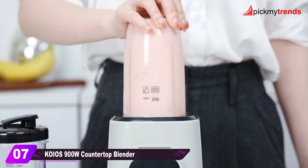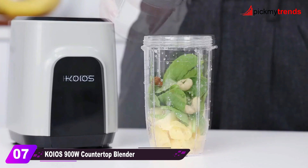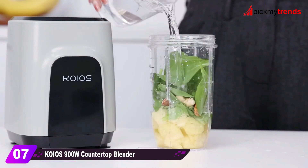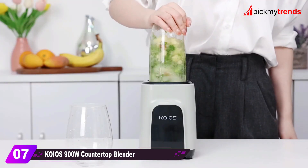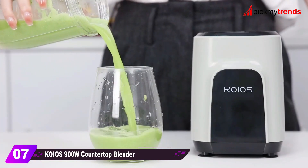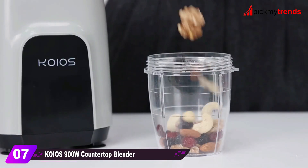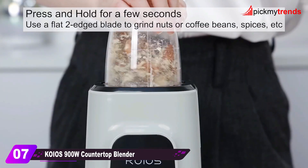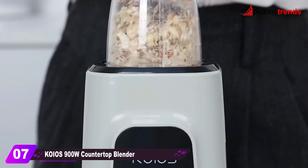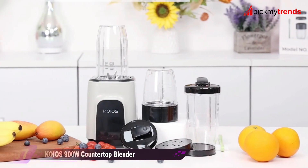Now, let's take a look at the Kaio's 900-watt countertop blender. With a powerful 900-watt motor and a unique six-leaf blade, this blender is efficient and versatile. It comes with multiple cups, including two 18.6-ounce bottles and a small cup, making it convenient for various recipes. It's portable, dishwasher safe, and even has overheat protection for worry-free blending.